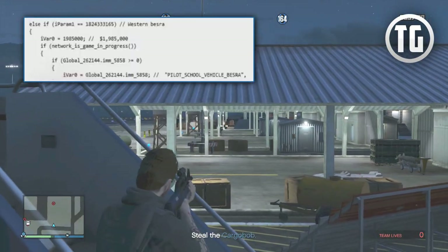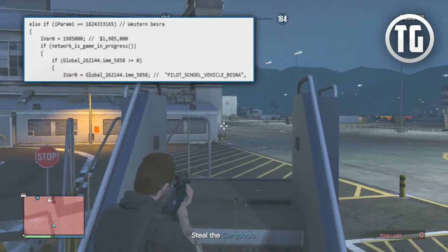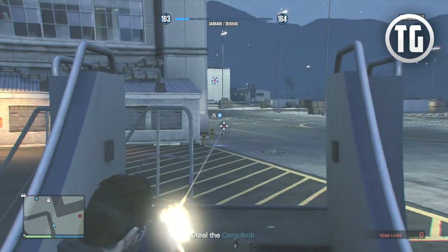Onto the next plane, we have the Western Basira, and this thing is going to cost a whopping nearly 2 million dollars to purchase, making it the most expensive thing you could purchase in GTA Online and by far the most expensive thing added through the updates.